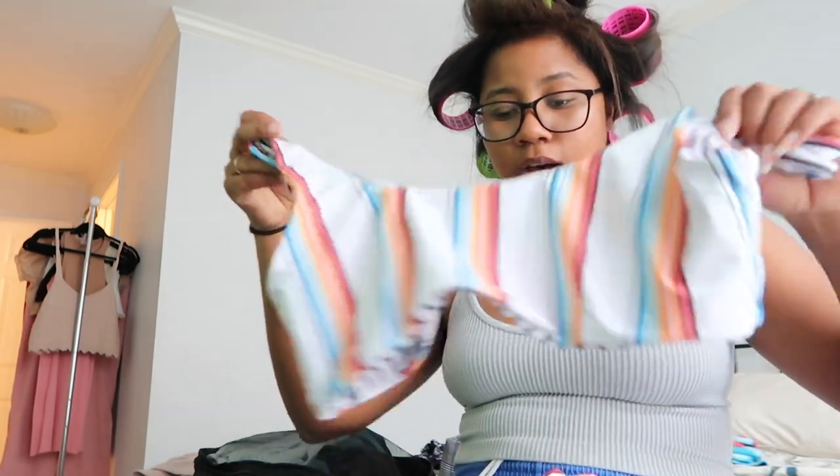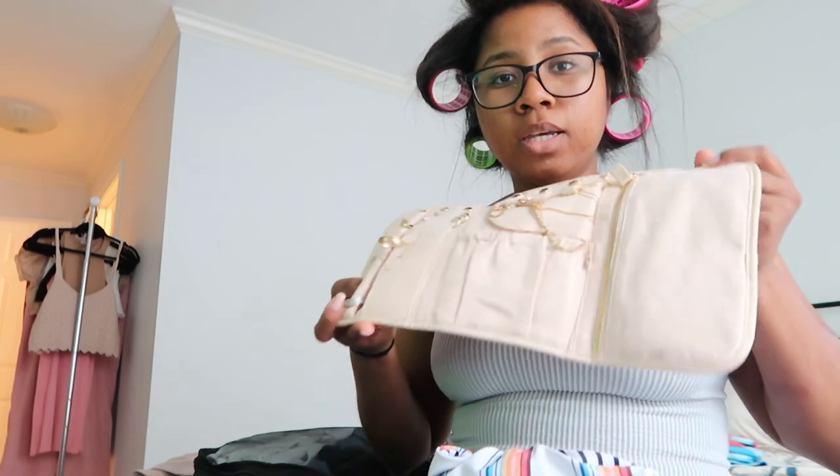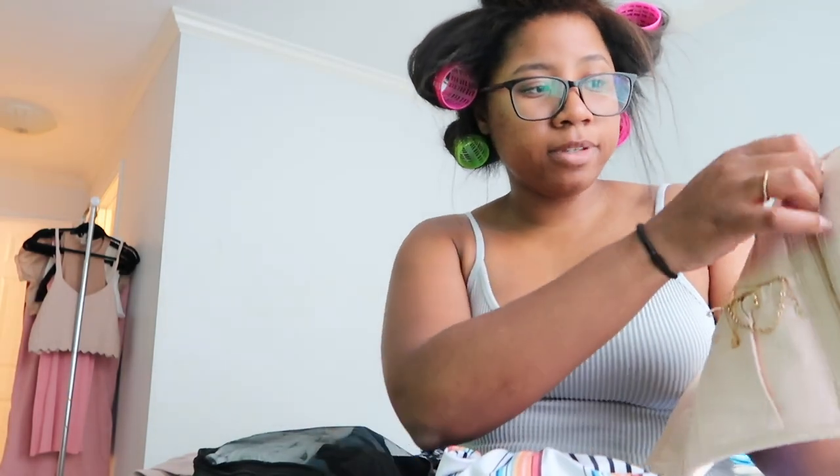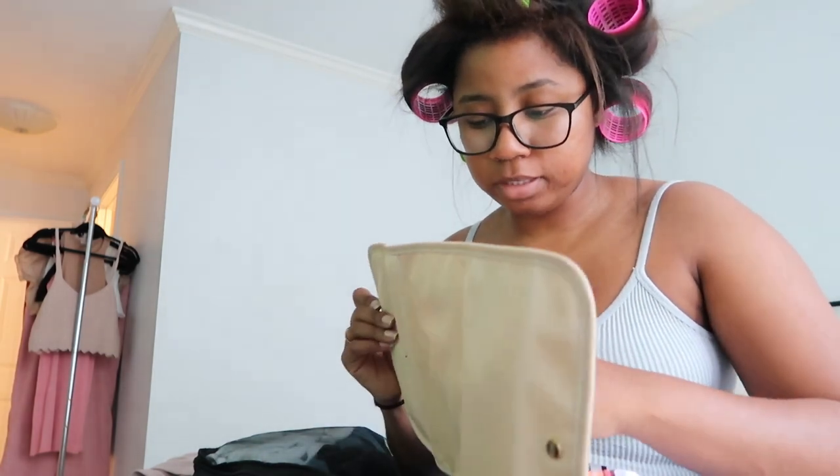Shein has really, really good swimsuits. All of my newer swimsuits are from Shein. I'm going to take my jewelry — I found this jewelry organizer at Goodwill and I love it. It fits all my watches and Kenny's watches when we both go on vacation. All of my jewelry fits in here as well.